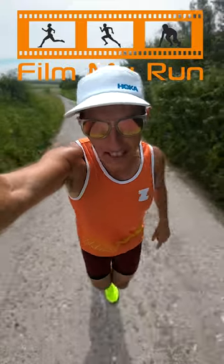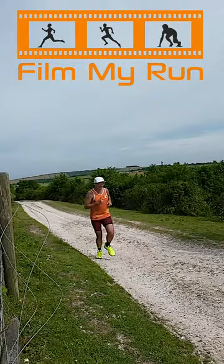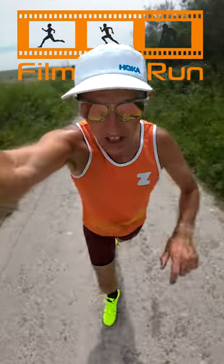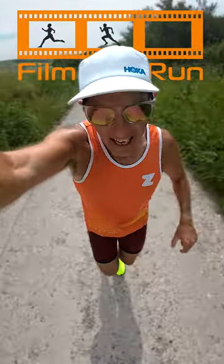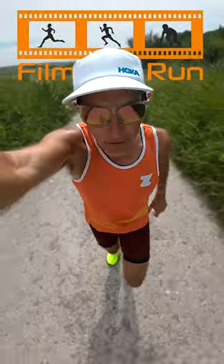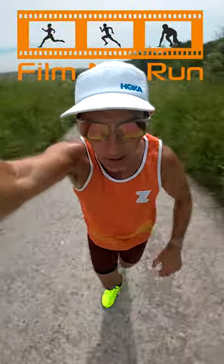However, the problem is I can feel every stone beneath my feet — there is no cushioning on these shoes at all, and if I were to step on something sharp I worry the sole might go through completely. But there we are, you get what you pay for, don't you? £2 on TeeMoo.